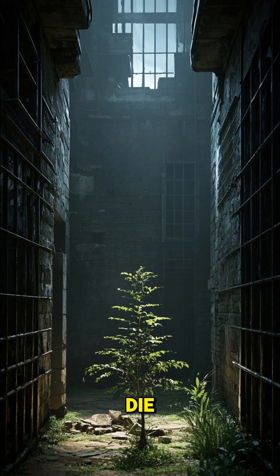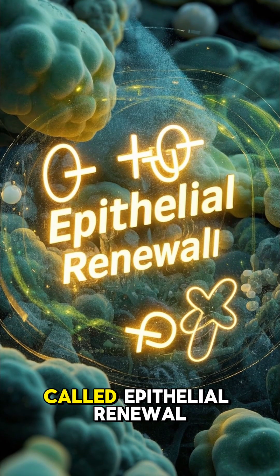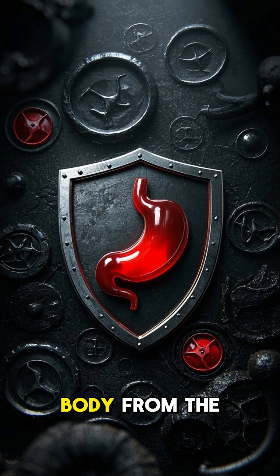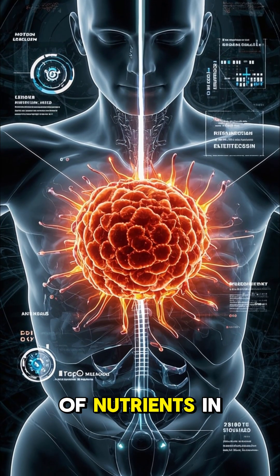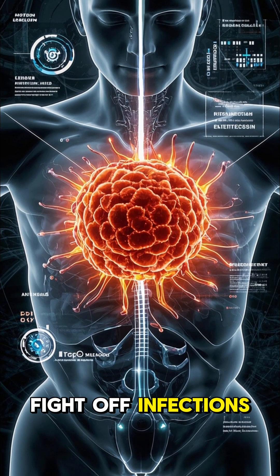And when they die, they are replaced with new cells. This process is called epithelial renewal, and it is important for a number of reasons. First, it helps to protect your body from the harmful effects of gastric acid. Second, it allows for the absorption of nutrients in your food. And third, it helps to fight off infections.